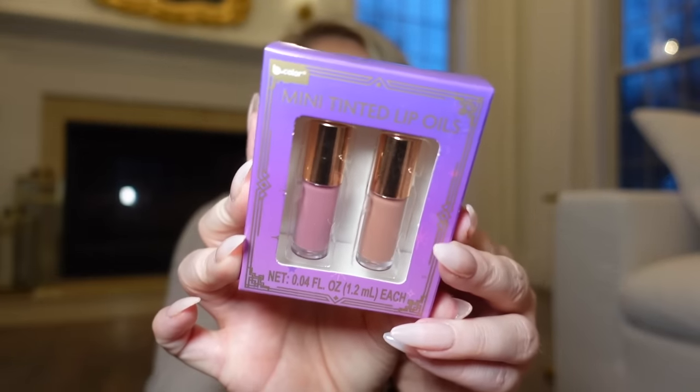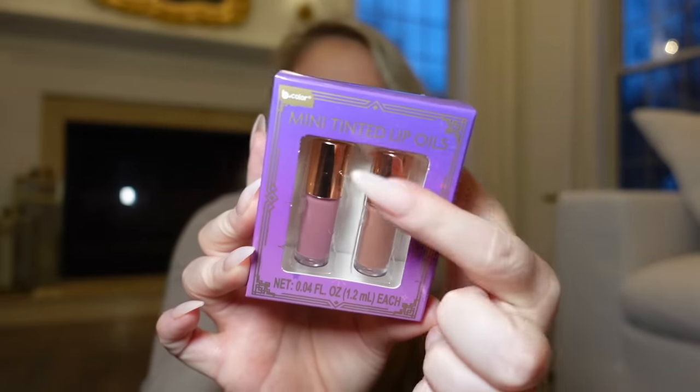I also wanted to try this little mini lip oil duo from Be Pure — that's the brand. I've tried other stuff from their line before at Dollar Tree and I've enjoyed it. They have this little tinted lip oil set, and it was up in the Valentine's Day section too, so it could make like a Valentine's Day gift. It also would have made a cute stocking stuffer during the holidays — obviously a little late for that now, but still cute.